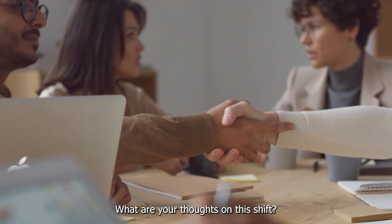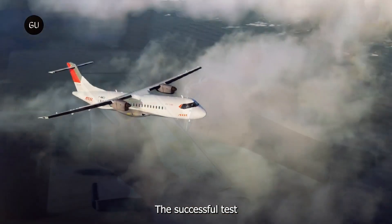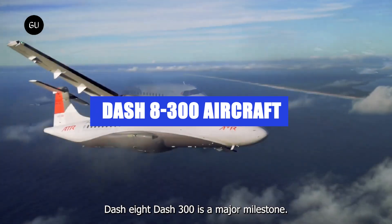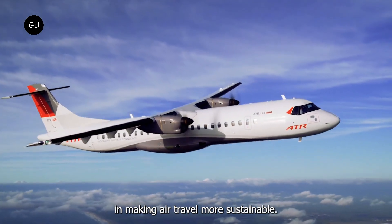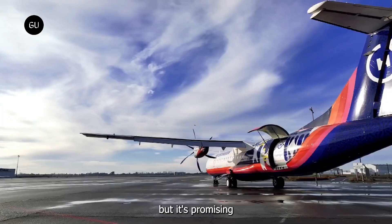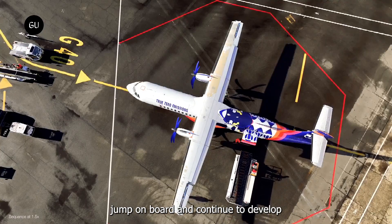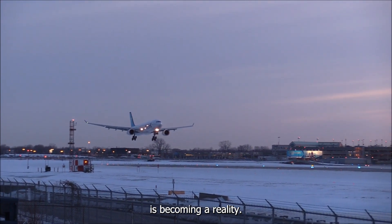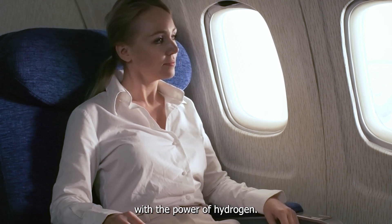Could hydrogen be the key to a more sustainable way of flying? The successful test flight of the hydrogen-powered Dash 8-300 is a major milestone. It shows that hydrogen could play a crucial role in making air travel more sustainable. The technology is still in the early stages, but it's promising to see such advancement. As more companies continue to develop hydrogen aviation technology, the dream of greener flights is becoming a reality. Who knows — the next time you board a plane, it might just be flying with the power of hydrogen.